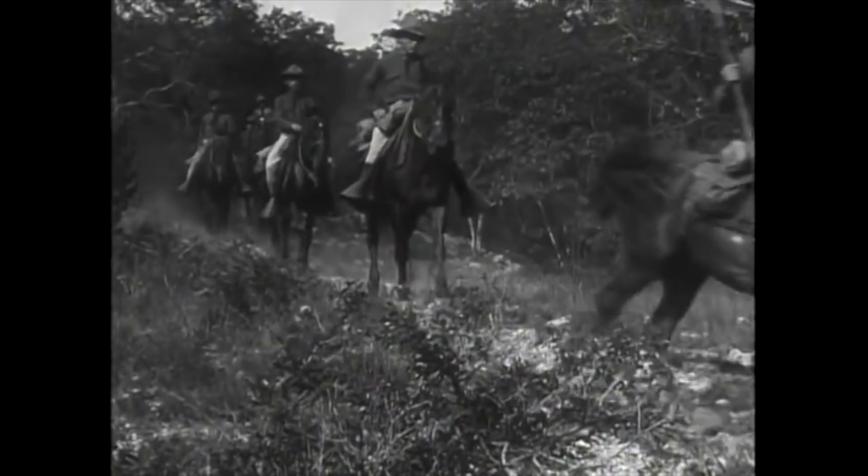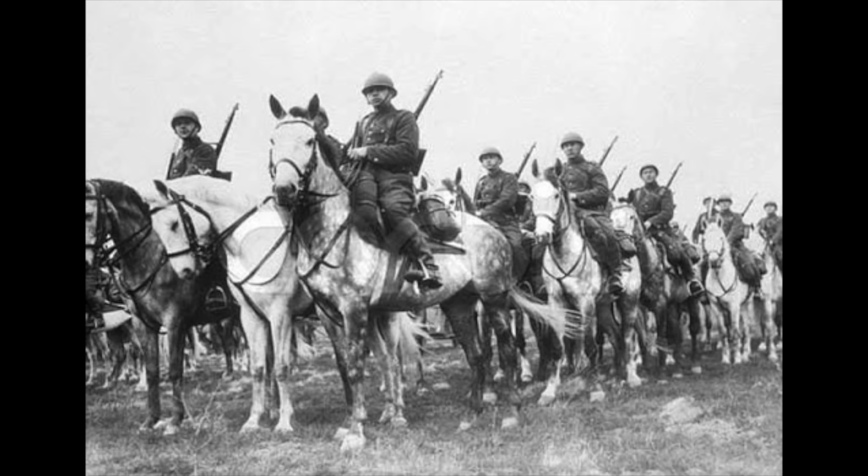During World War II, cavalry still played a limited front-line role — for example, the Polish Lancers of 1939, the US cavalry in the Philippines in 1941–42, and the Cossacks, who fought on both sides on the Eastern Front.